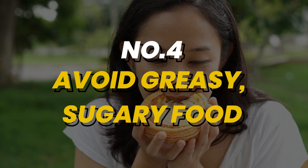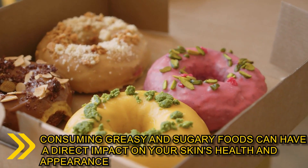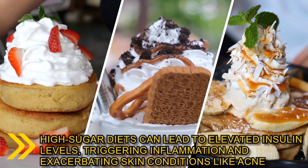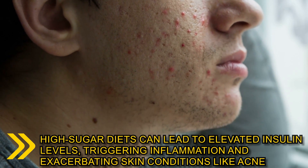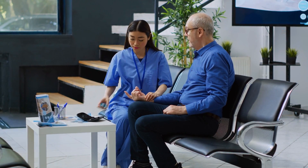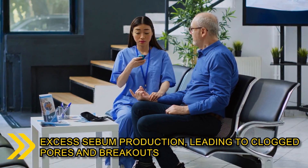Number 4: the old saying, you are what you eat, holds true when it comes to your skin. Consuming greasy and sugary foods can have a direct impact on your skin's health and appearance. High sugar diets can lead to elevated insulin levels, triggering inflammation and exacerbating skin conditions like acne. Increased insulin levels can also promote excess sebum production, leading to clogged pores and breakouts.